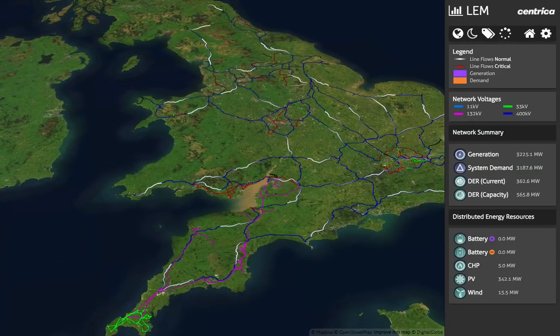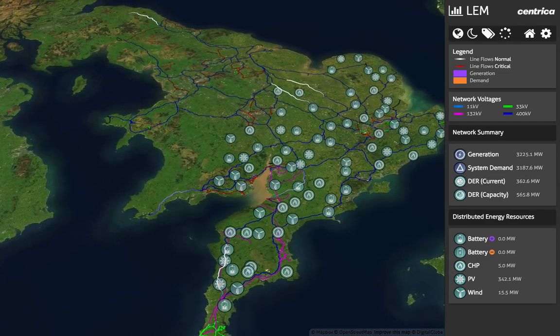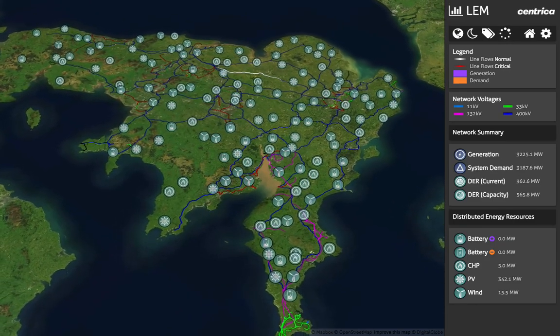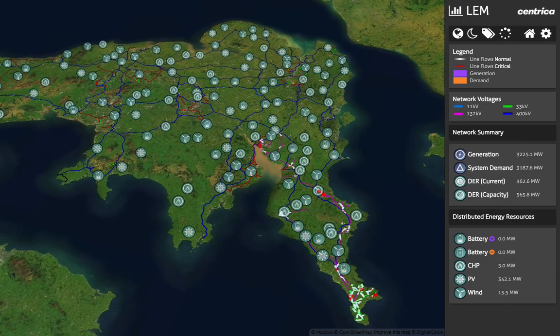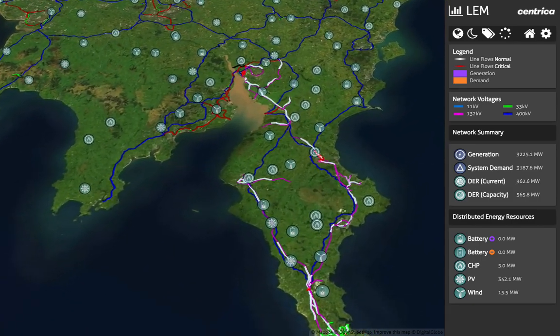Energy networks are becoming more complex with the addition of wind, solar and batteries to markets. Smaller sources of supply and storage are increasingly available and distributed closer to the end users. This enables local markets to decrease their reliance on large power stations.